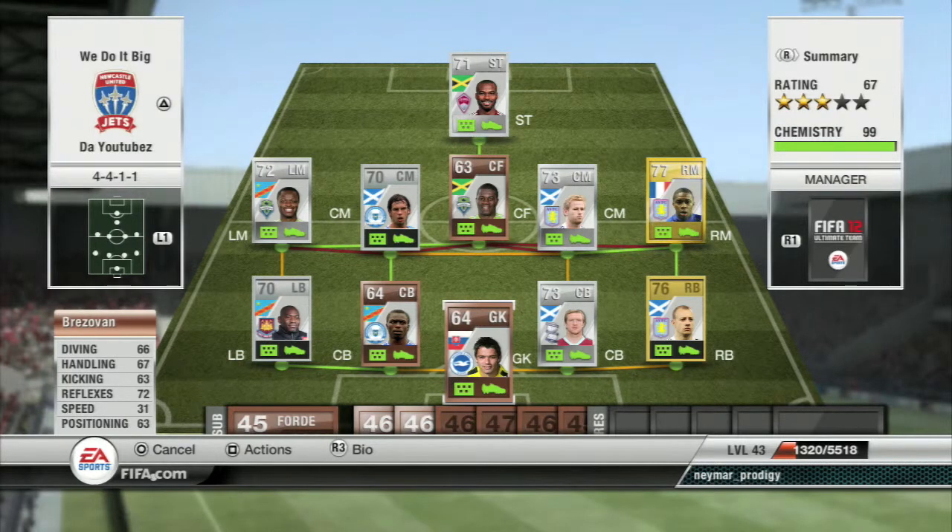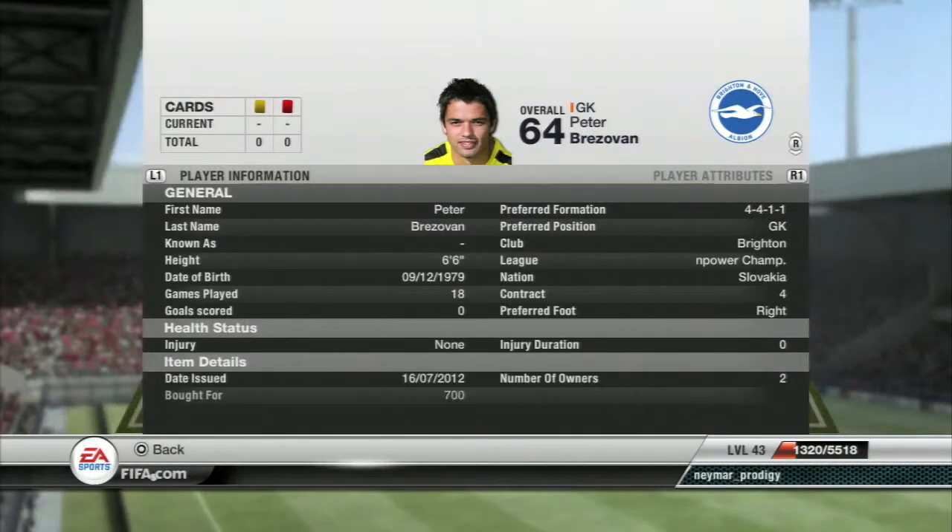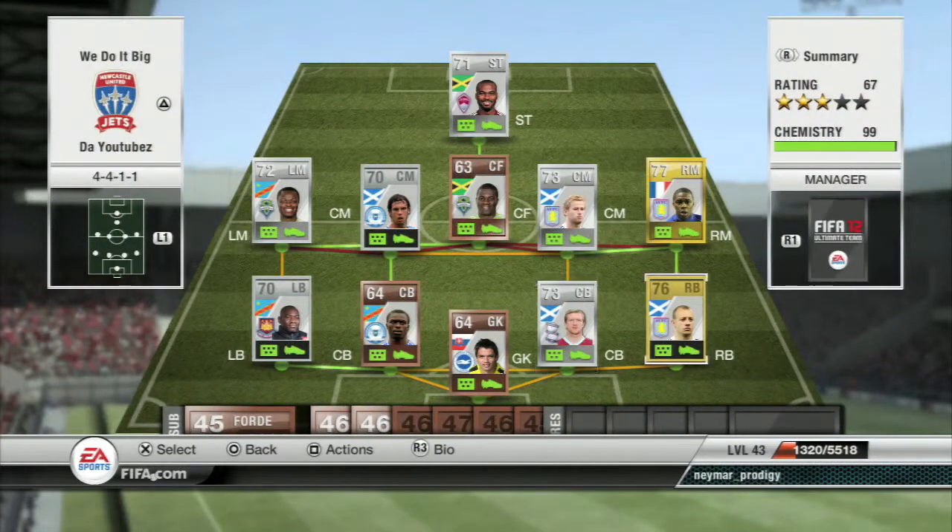Brezavan — I believe is how you pronounce that goalkeeper. He's got 66 diving, 67 handling, 63 kicking, 72 reflexes, and 63 positioning. Now he is a bronze keeper. I admit he's not the best, but he is 6'6, so what he makes up for diving around on the ground, he's definitely got the height.